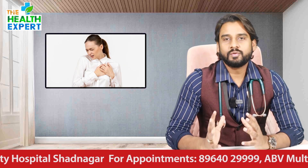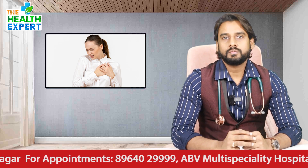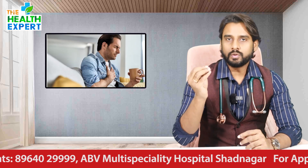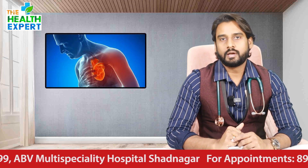Heart attack is an emergency. During a heart attack, blood supply is affected, and we need to try to reach the hospital as quickly as possible.